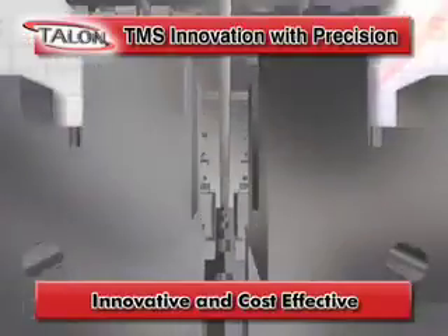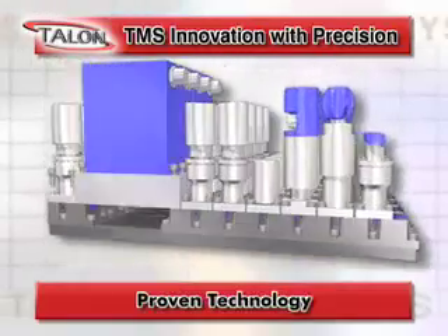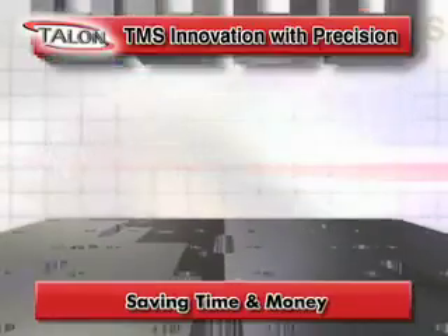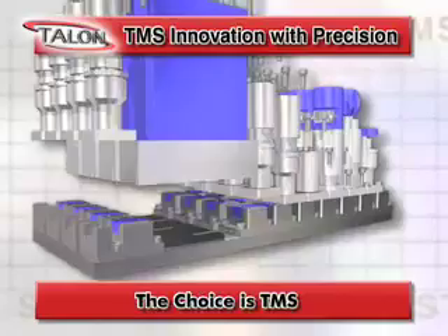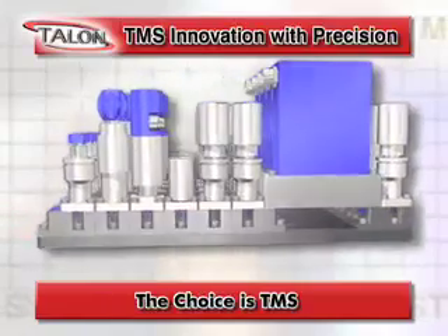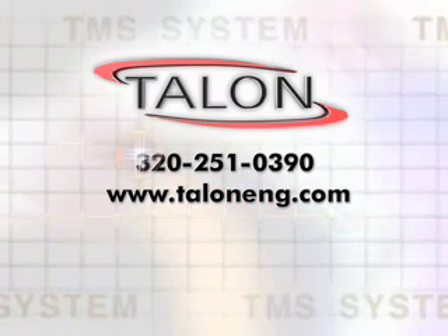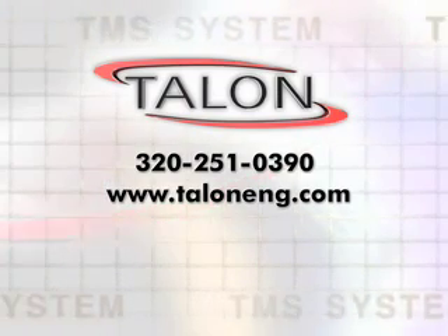TMS is the most innovative and cost-effective gas management architecture in the marketplace today. It's a proven reliable technology with simplicity of design, greater flexibility and better heat transfer, saving you and your team valuable time and money. The choice is clear. The choice is easy. Check out the TMS technology advantage today and join the ranks of customers who are saving time and money by making TMS an integral part of their system design. For more information, contact Talent at 320-251-0390 or www.talenteng.com.